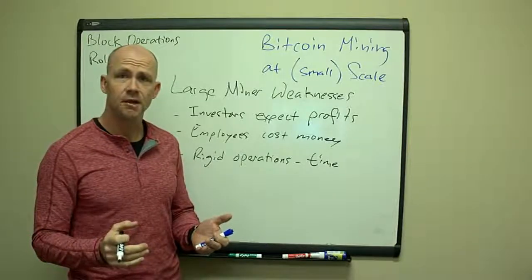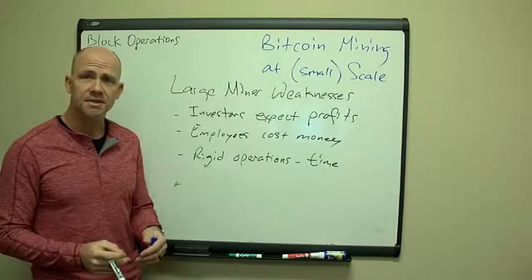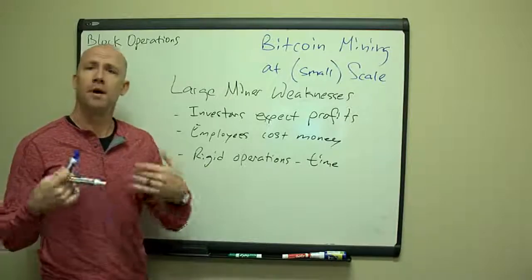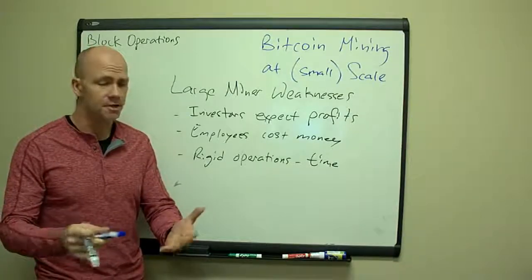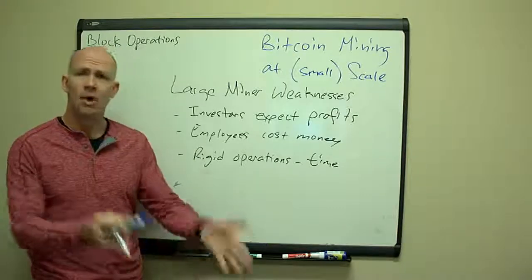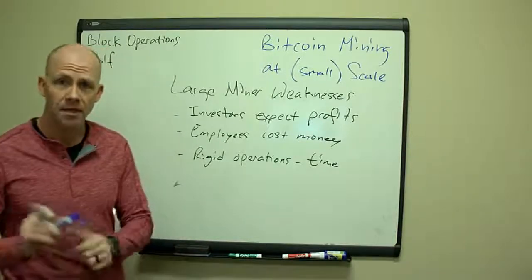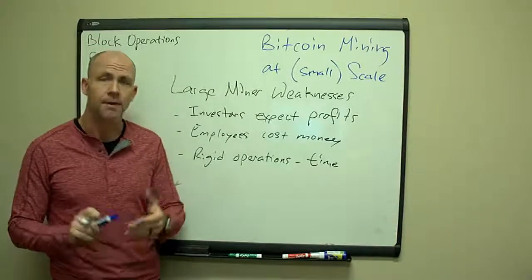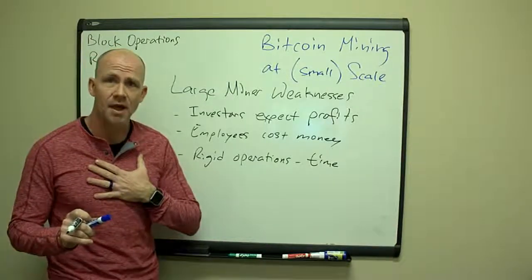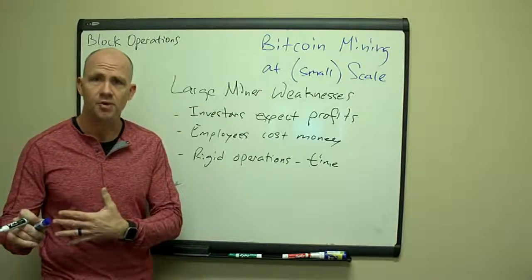Some of the disadvantages that large miners have: they've got investors that expect profits. These investors are talking to them monthly and quarterly, wanting projections — how much money are we going to make this month, this year, when do I get cash flow back? Those can be difficult conversations that distract people from actual operations.